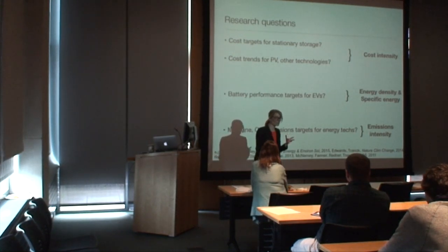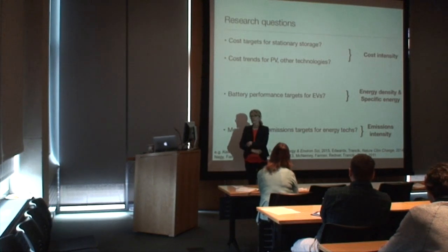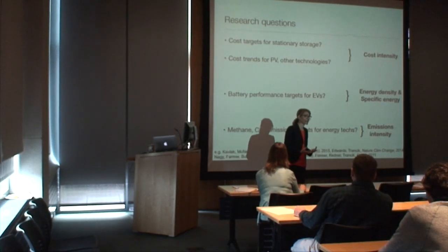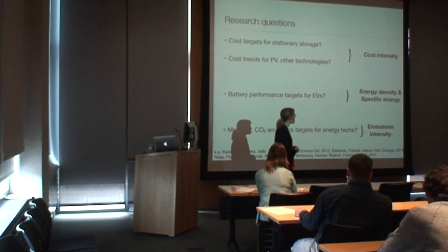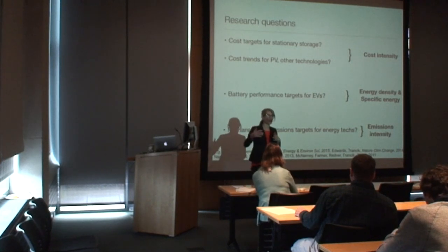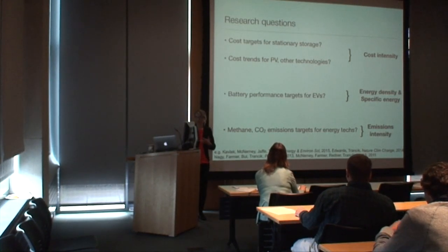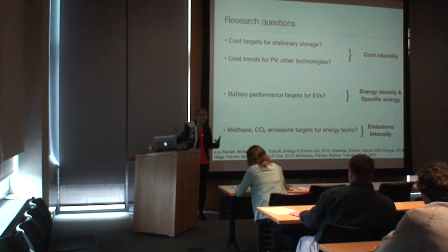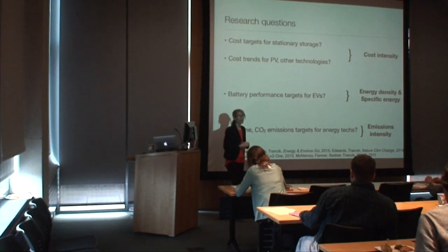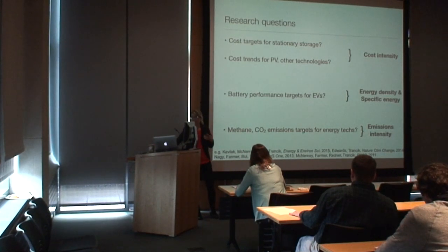One important part of developing this research has been building new data sets and making them available to the public and other researchers wherever possible. These range from what I call large data — tens of thousands — to big data, hundreds of thousands of data points. Unlike some other areas, I wouldn't consider this to be a very data-rich area. Oftentimes you're constructing these data sets from scratch, which I think is important to do. The situation is improving.